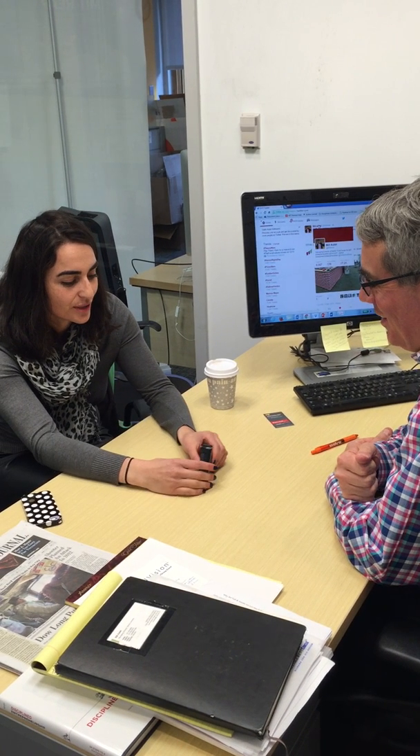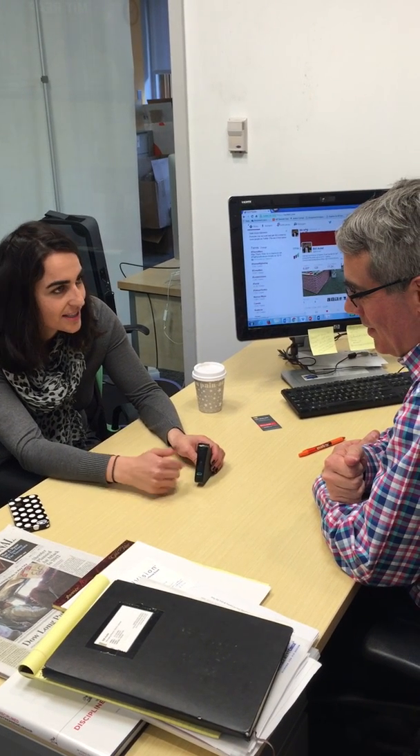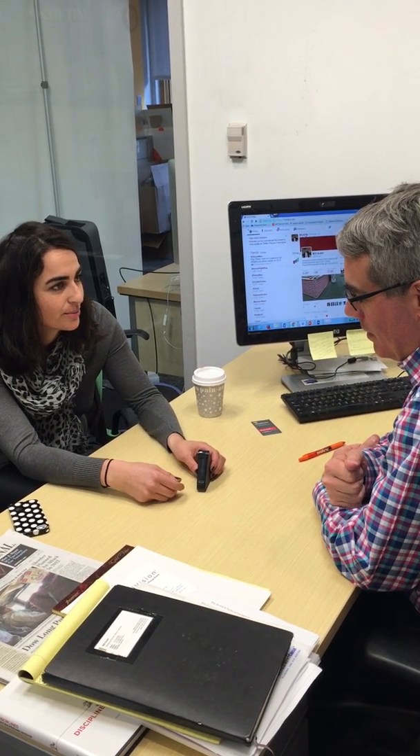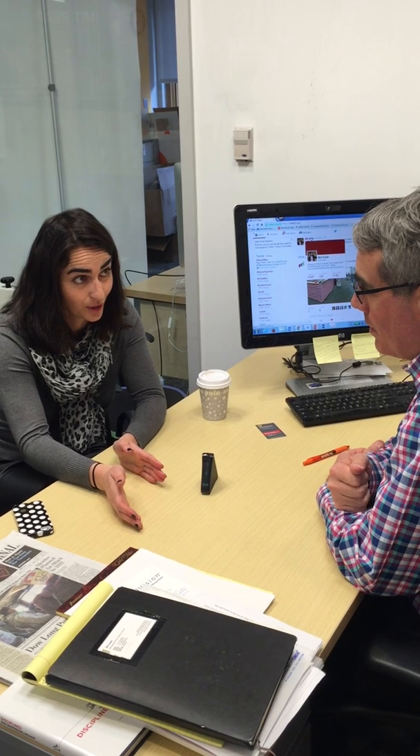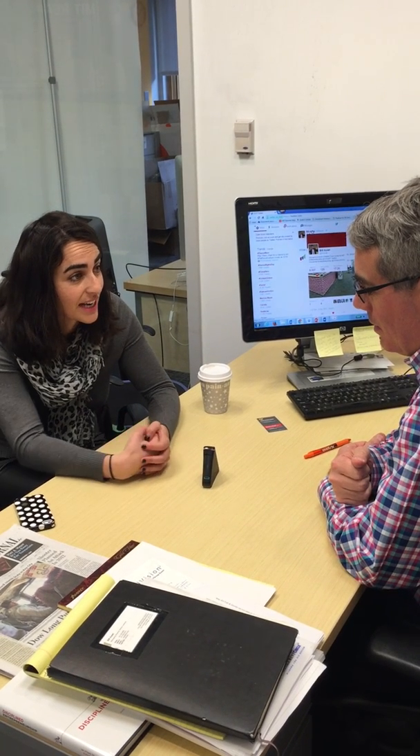Is it shipping yet? Great question. We actually just shipped our first batch to beta users Monday. We've been testing it internally for the last two months, and these are units off our manufacturing lines, but we don't expect to make it publicly available for shipping until mid next year.